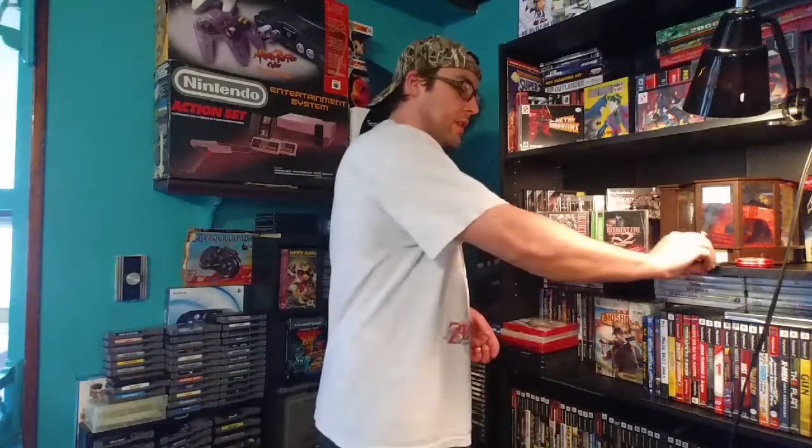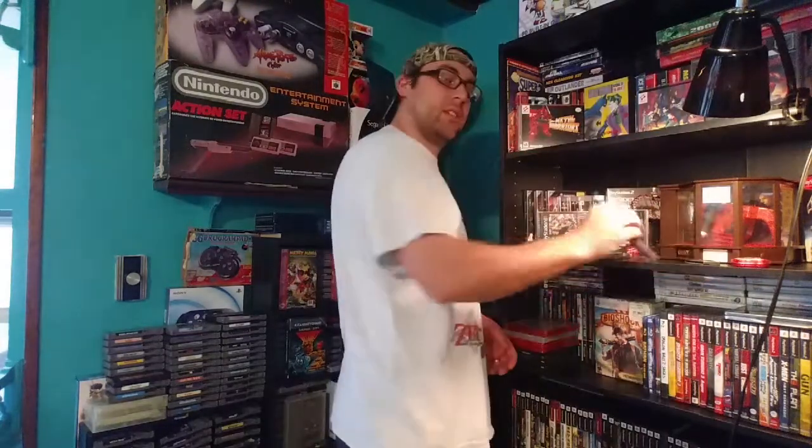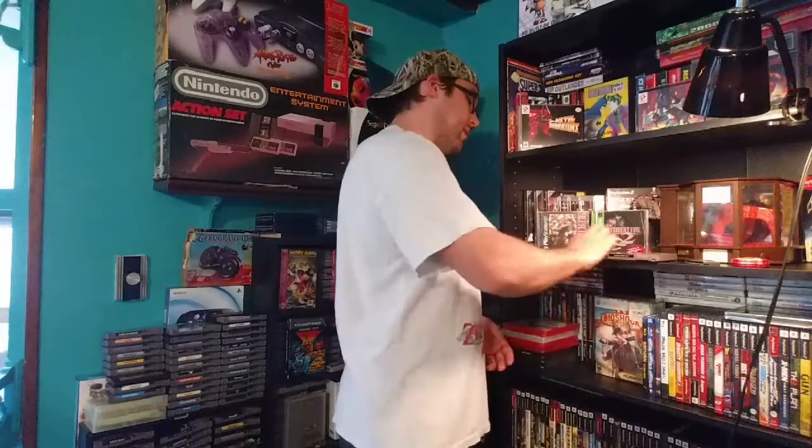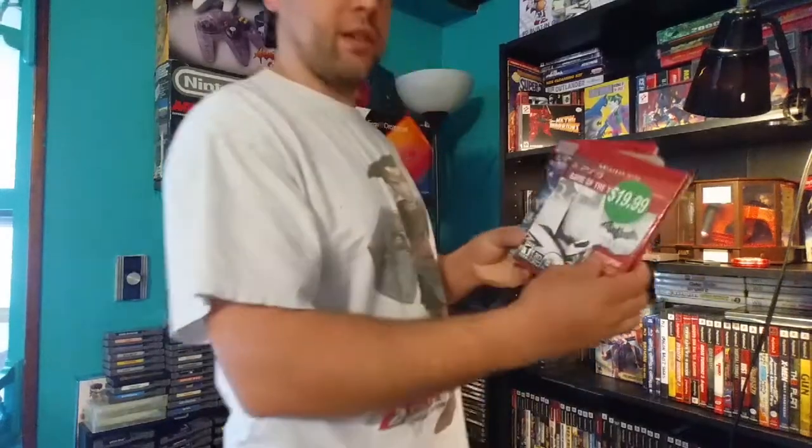So that is the prizes. I'll go over it one more time: Yoshi's Island, Mario candy, Double Dragon 2, Batman 2 — forgot the name of it for a second — and one of these four games.